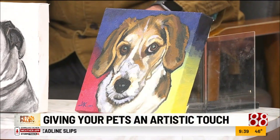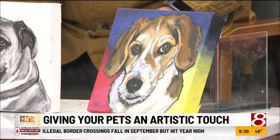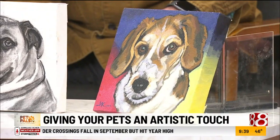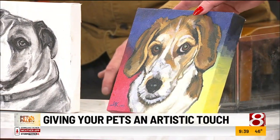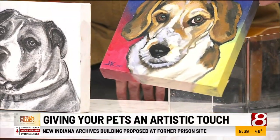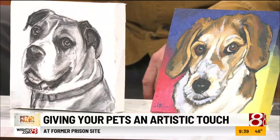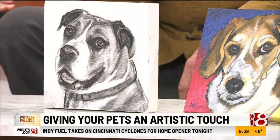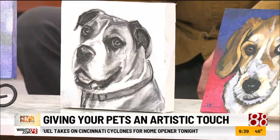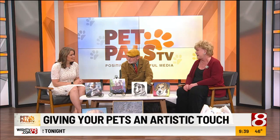Has this been a passion your whole life or something you discovered later? Portraiture has been a passion my whole life, for sure. Pets just kind of weaved their way in there. In fact, if you go down Georgia Street in downtown Indianapolis, you'll find my portraits along there — I did 10 famous Hoosiers for the city of Indianapolis. These have been up since about 2012, so within the last decade.